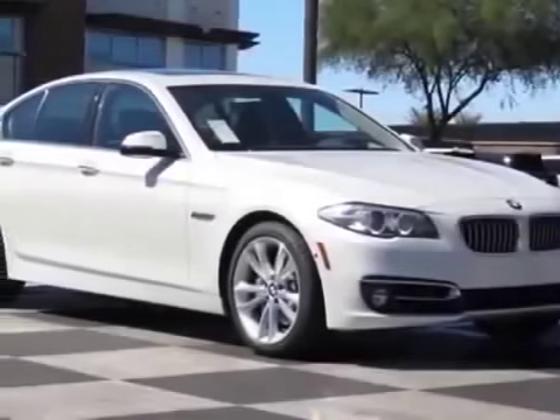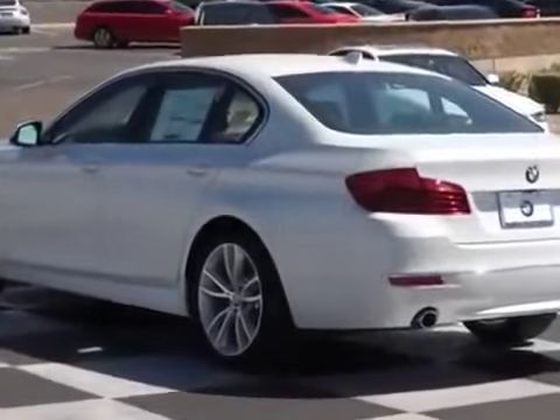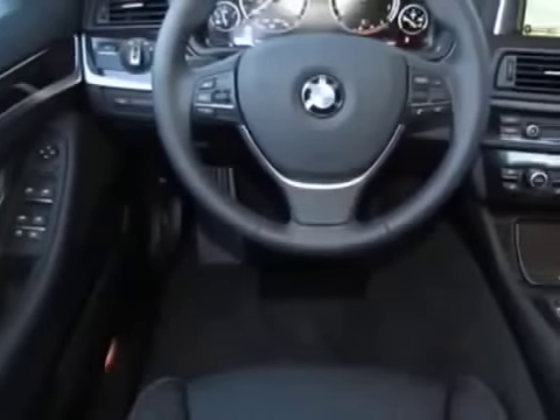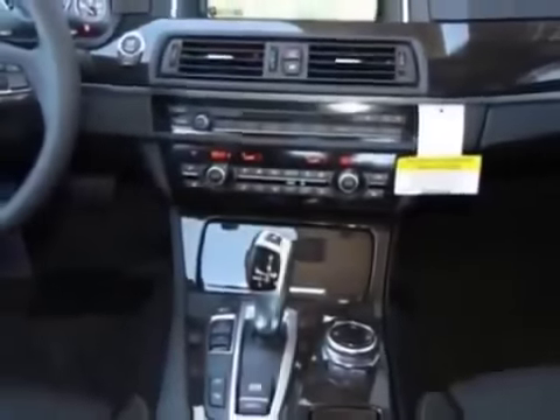Come take a look at this new 2014 BMW 5 Series. For your protection, this vehicle has a full factory warranty. This vehicle gets an estimated 20 miles per gallon in the city and an estimated 30 on the highway.